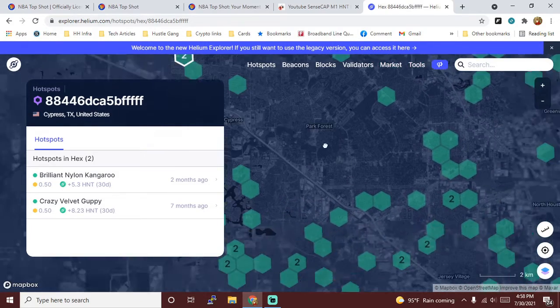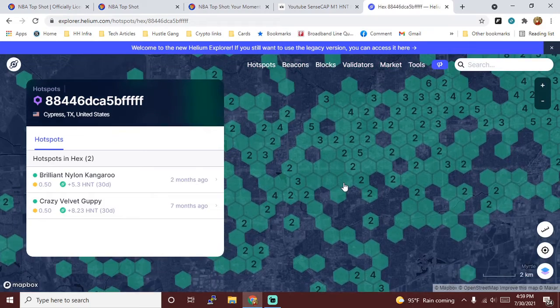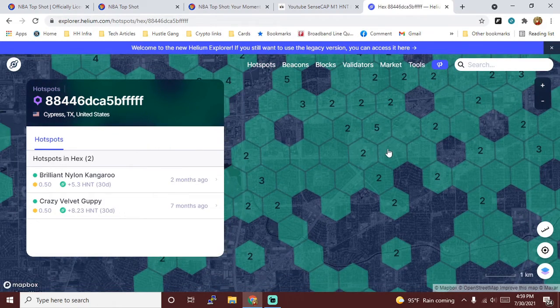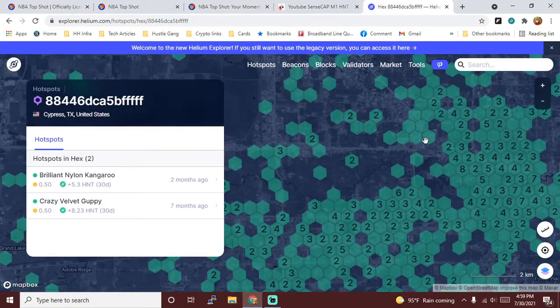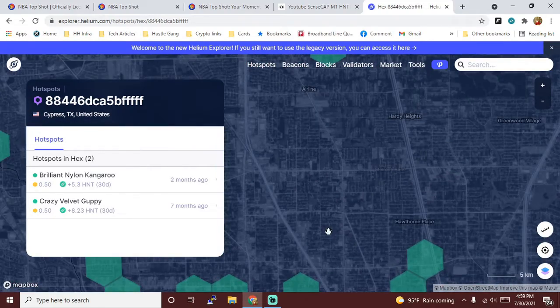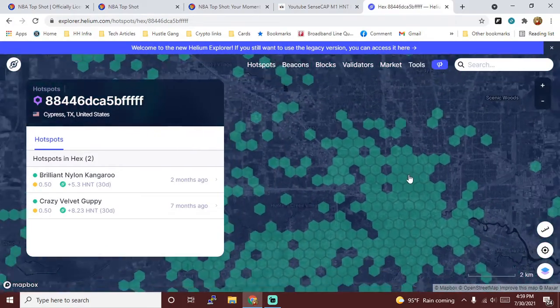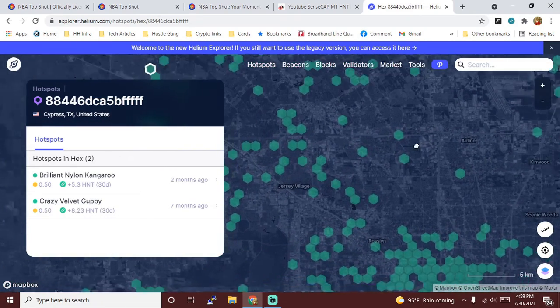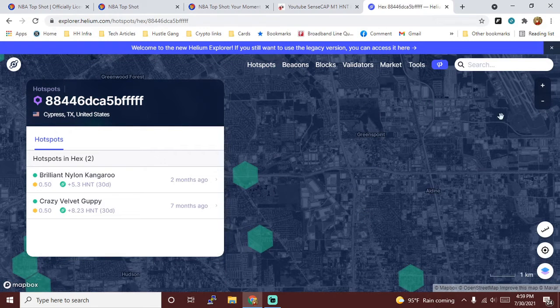Looking at other locations, let's take a look at Houston in general. I have a lot of friends in the Galleria area — I think this could be profitable and a good place to put a miner. I do have access to a tall building up in this area around Jersey Village where there are absolutely no miners. I can try to put it there and reach these hotspots, but I probably need a stronger antenna.